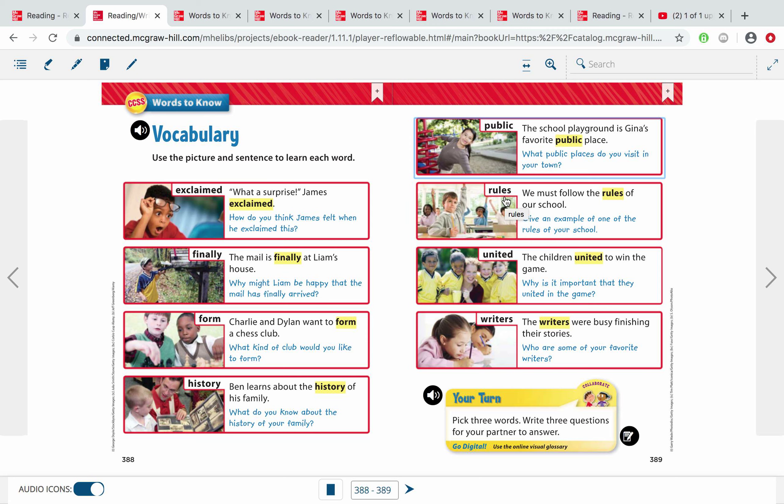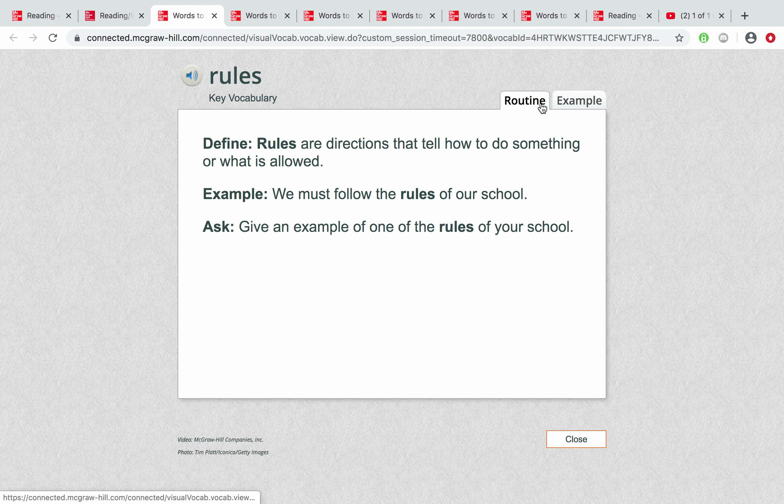Here is the suffix S for this word. This word is 'rules' — it's a voiced S, sounds a little bit like a Z. Example: We must follow the rules of our school, and you saw a video about that. Rules are directions that tell how to do something or what is allowed. You can also learn from rules what you shouldn't do as well.